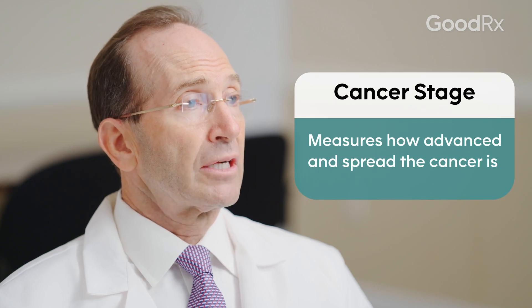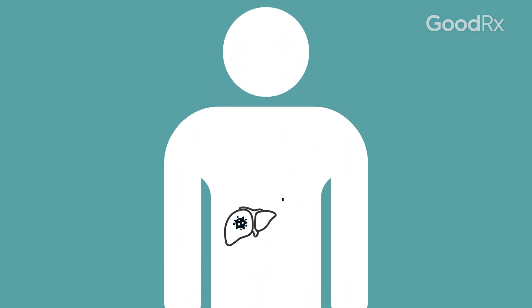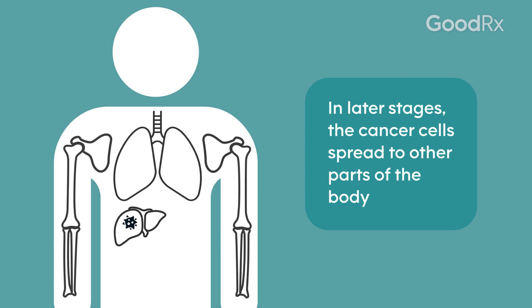The cancer stage basically refers to how much of the cancer is within your system and where it is located. Early stage disease is confined to the organ of interest. So in liver cancer, if you have an early stage liver cancer, it's only within the liver. And then as you go from earlier to later stages, there's a higher disease burden and it can spread to other places.